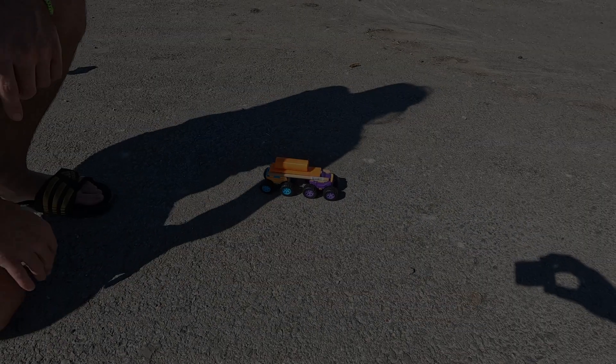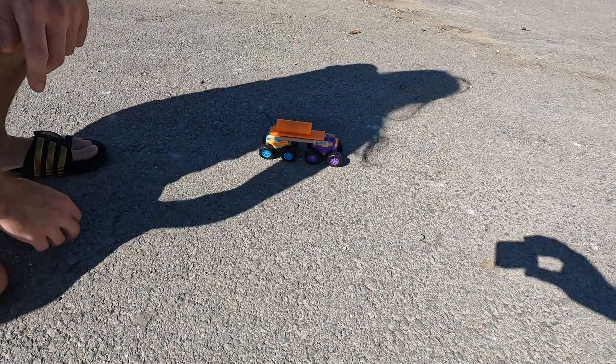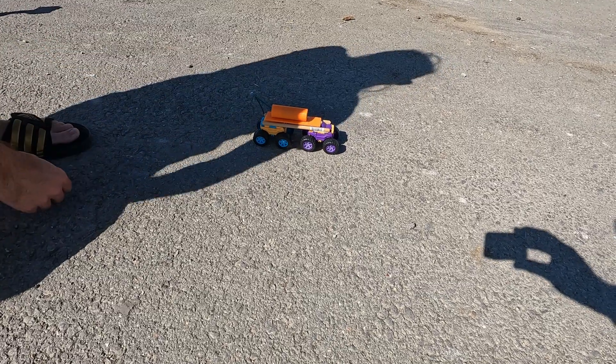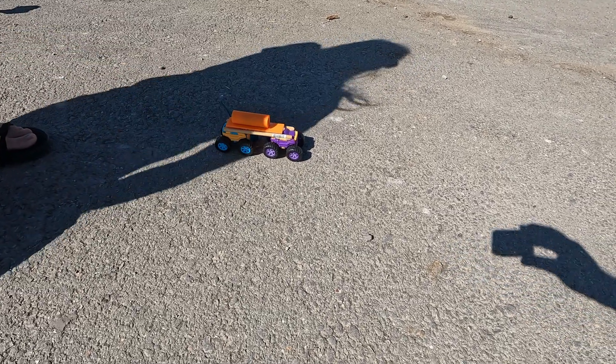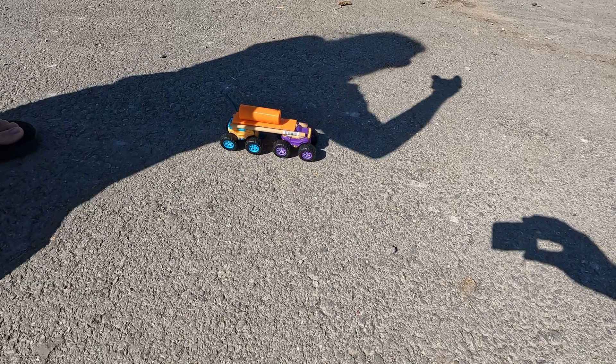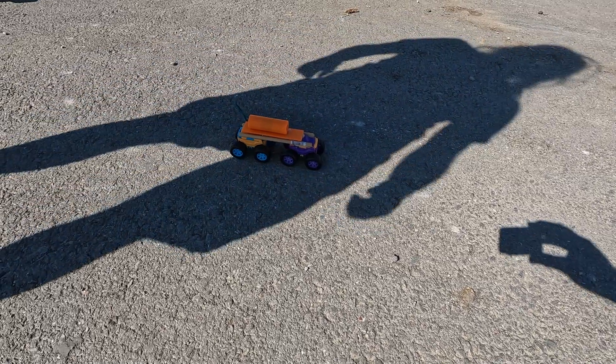Here we go guys, we've got the rocket car my dad put together out of a couple trucks here. 3D printed the rocket tube here. Giant rocket engine. I'm going to send her down — we got camera here, the drone, got phone, GoPro. So here it is.